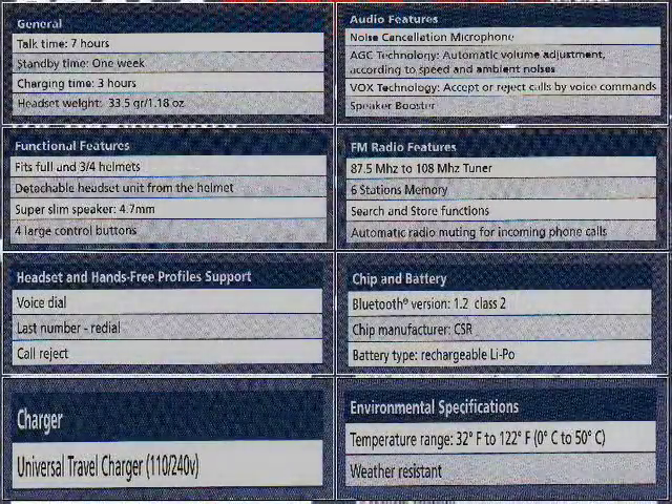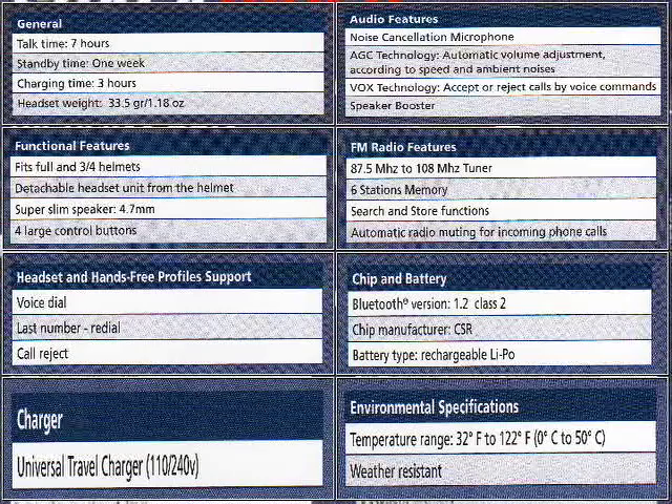Let's look at the specs. The Scala Rider FM has the same features you'd expect from any Bluetooth wireless headset. Three hours will give you a full charge, allowing you up to seven hours of talk time and one week of standby time.